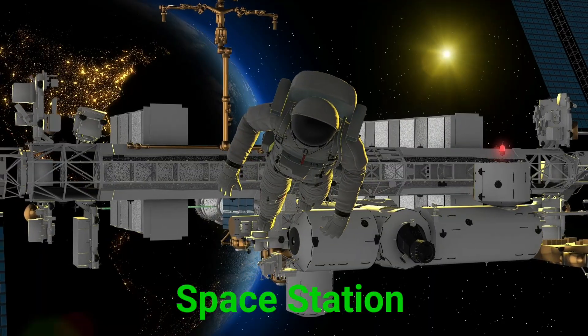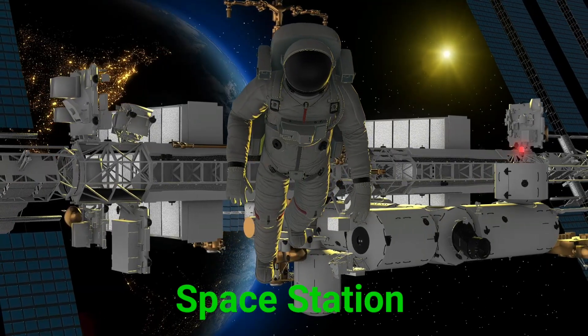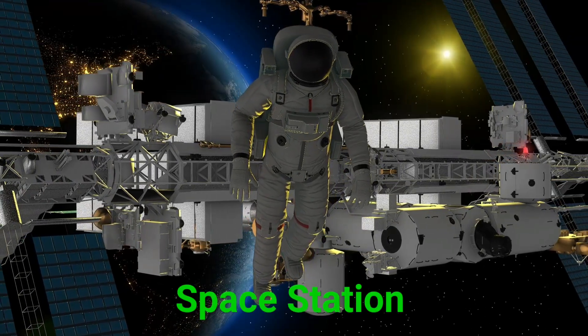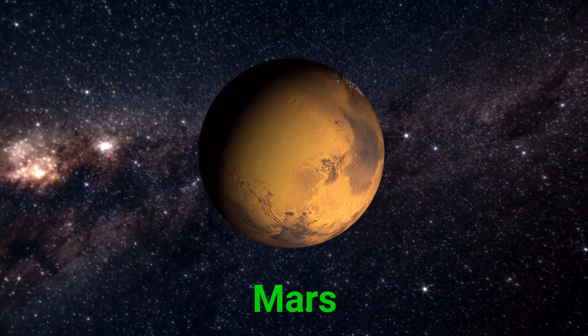This is a space station. A space station is a floating lab in space where astronauts live and work. This is Mars. Mars is the red planet.